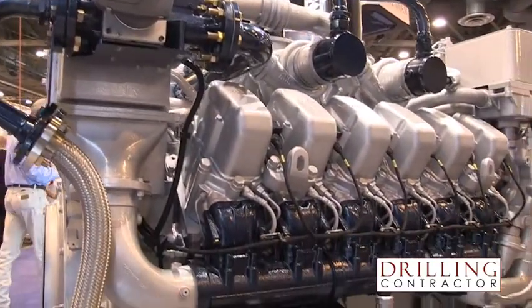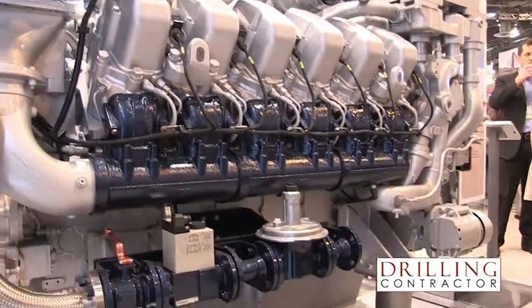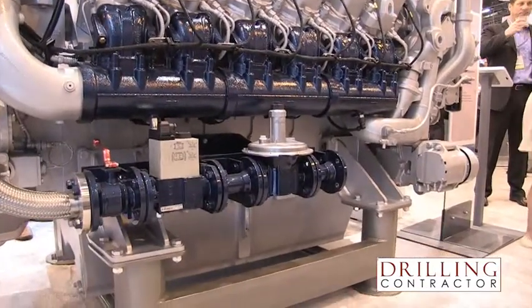What are the current applications planned for this new Bifuel Kit? This Bifuel Kit is for our Tier 2 series 12V 4000 engine, and the Tier 2 solution will be available in 2015. Immediately after that, we'll also apply the kit to our Tier 4 final series of engines.